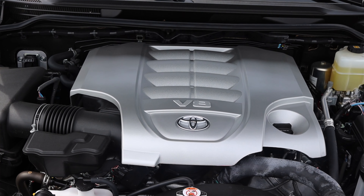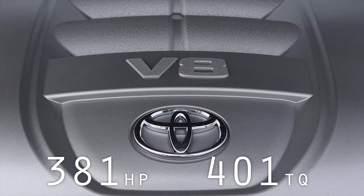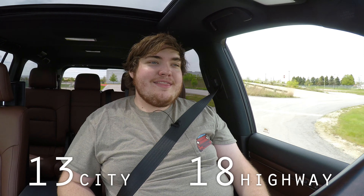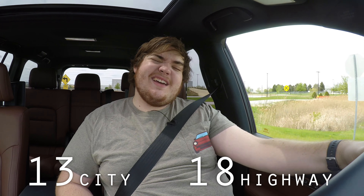It's the same V8 you'll find in the Tundra. It produces 381 horsepower and 401 pound-feet of torque, getting you a whopping 13 miles per gallon city and 18 on the highway. Not the best, but we are out on the test track, so let's give it a little go.